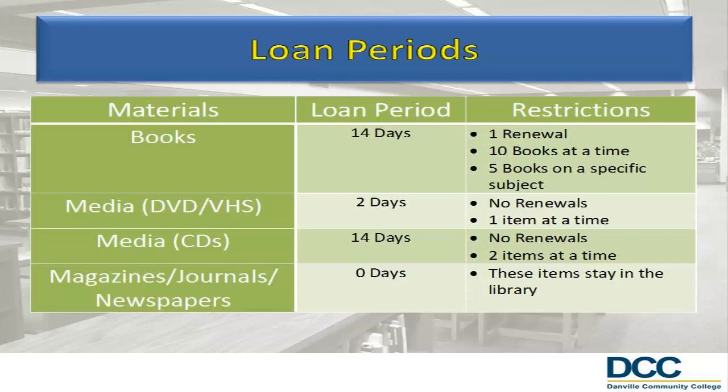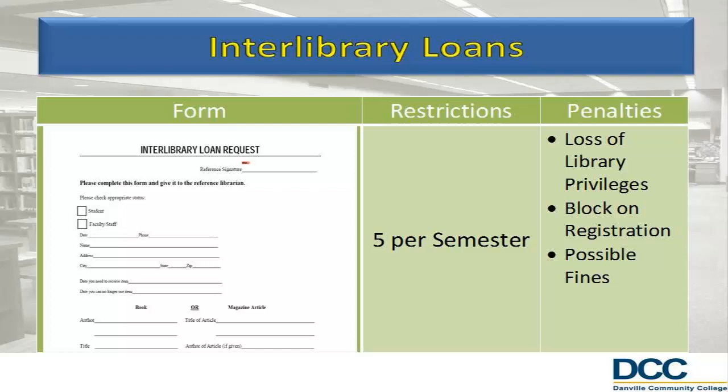What if there is a book or article that you need that is not available at the library? No problem. The library can request materials from other libraries through interlibrary loan. All you need to do is fill out the interlibrary loan request form and the librarians will process your request and let you know when it arrives. Students may request up to 5 interlibrary loan items per semester. Failure to return items will result in suspension of library privileges, block loan registration, and possible fines from the lending library.